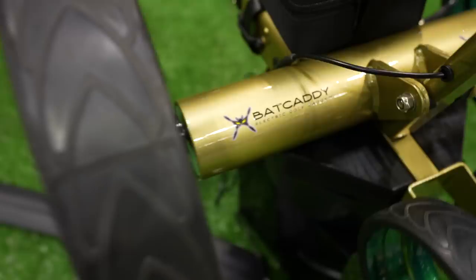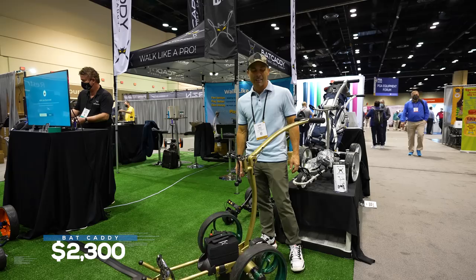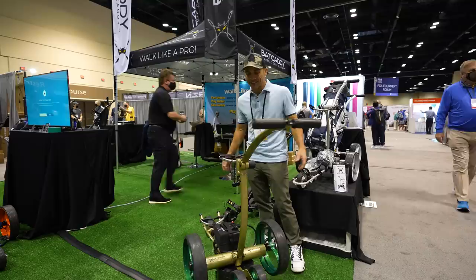All right, there's the Bat Caddy remote cart. Watch out — this one is the high-end one. It's $2,300 with the battery pack. It's custom painted, hand-painted custom colors, and it has over seven miles per hour top speed. That's pretty good — how fast do you need to go out there?